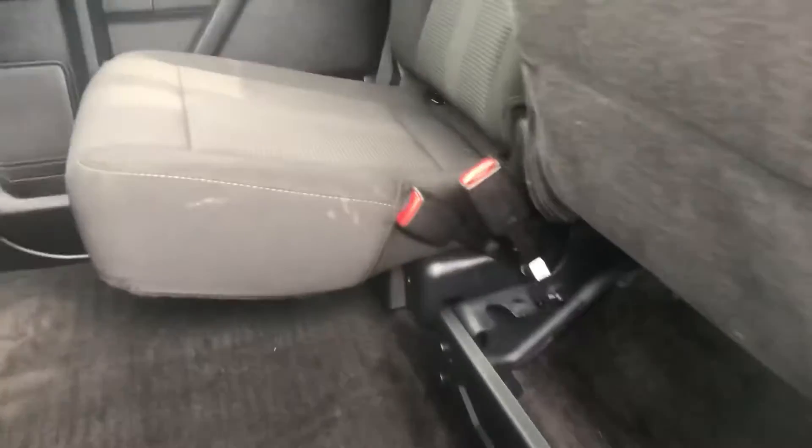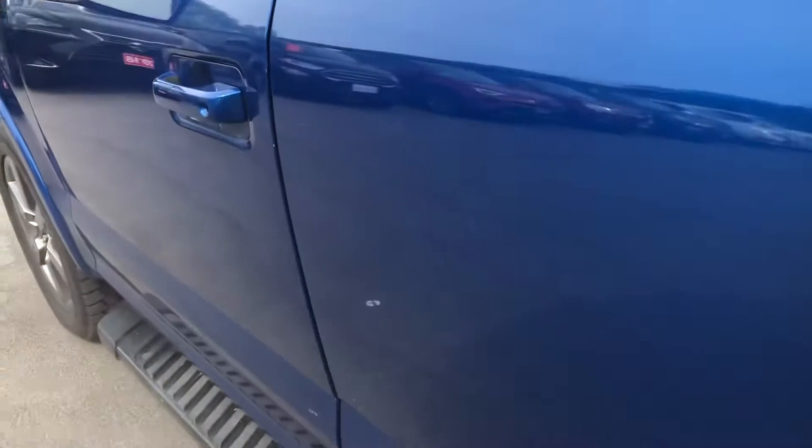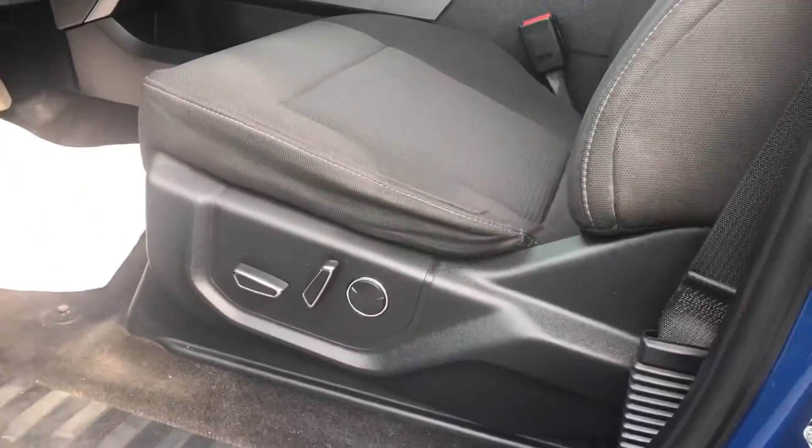This is the back seat — lots of room back here. It doesn't even look like it's been sat in. These seats all go up; that one goes up as well. You've got a regular 110 outlet here. Going around to the inside of the truck, it's got a power seat.